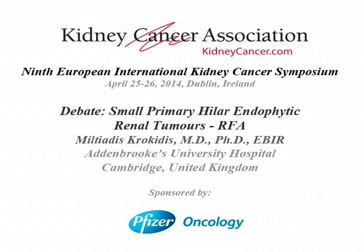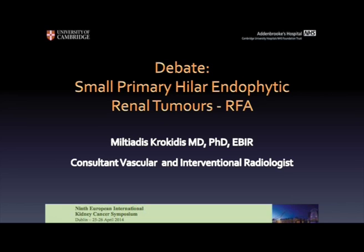Let's move to radiofrequency ablation with Dr. Crochidis in small primary hilar endophytic renal tumours. Thank you. I thank the organizing committee. I'm delighted to be here and be part of the Cancer Association. I'm going to argue in favour of the use of RFA in hilar endophytic renal tumours.